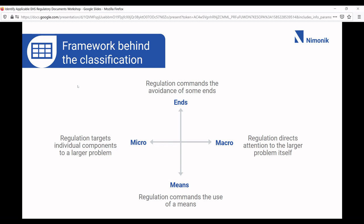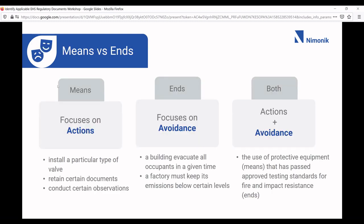For example, macro could be environmental regulations related to fuel efficiency for the entire car industry. For micro, you could think about PPE, or having to use specific fire suppressants for certain types of activities. Means focuses on actions — things you can do, like install a particular valve or retain certain documents — versus ends, which focuses on avoidance, like being able to evacuate everybody from your building in a certain time, or keeping your emissions below a certain level. You can also combine these: using protective equipment that has passed approved testing standards for fire or impact resistance is both a means and an end.